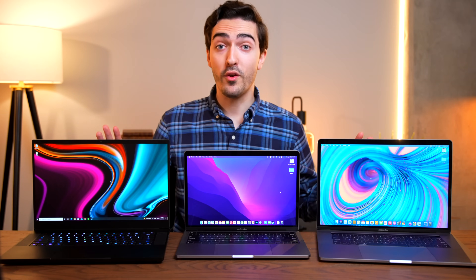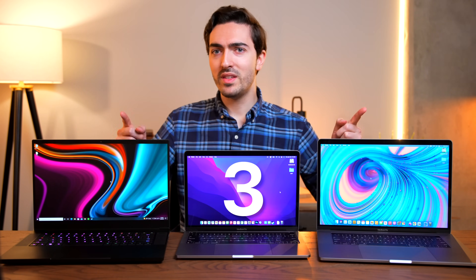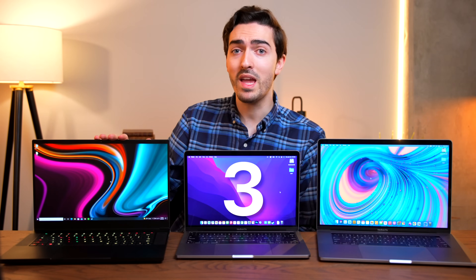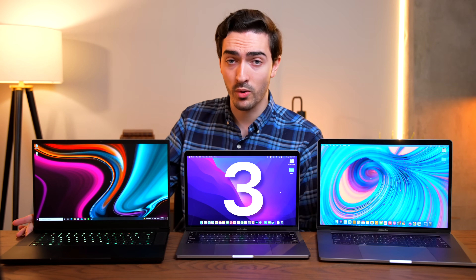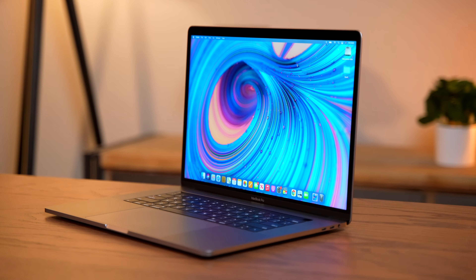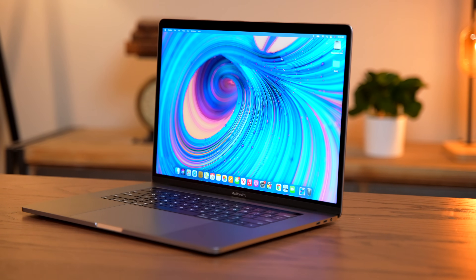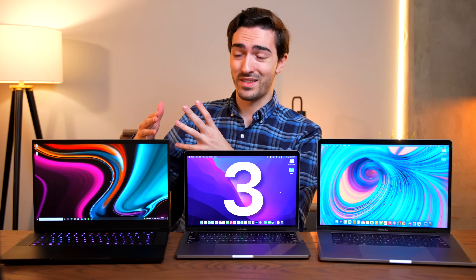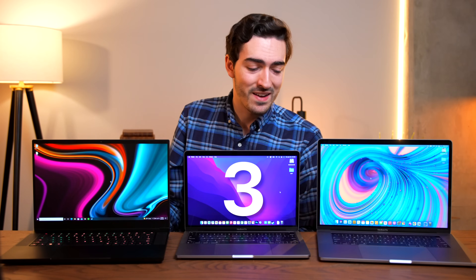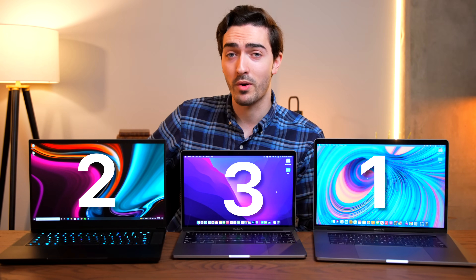Now let's talk about ports. Third place is easy — it's the M1, with only two Thunderbolt ports and a headphone jack. Deciding between the other two is tricky: the Razer has mini DisplayPort, HDMI, three USB Type-A ports, one USB Type-C port, a proprietary charging port, and a headphone jack. The Intel MacBook has four Thunderbolt ports and a headphone jack. The Razer has more ports, but the MacBook has more Thunderbolt ports and can charge over Thunderbolt — a lot more useful than carrying around a wonky proprietary power brick. But having HDMI and USB Type-A is pretty nice. I'm going to give the edge to the MacBook, but let me know if you disagree in the comments.